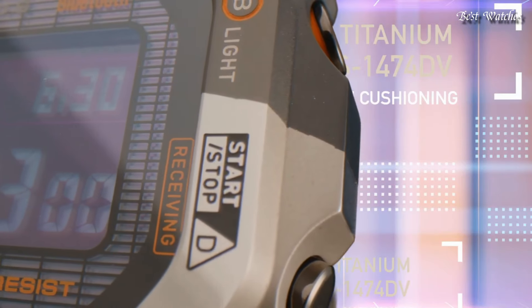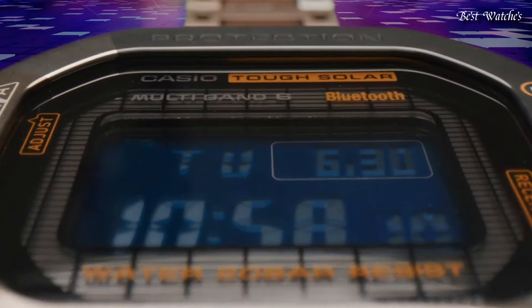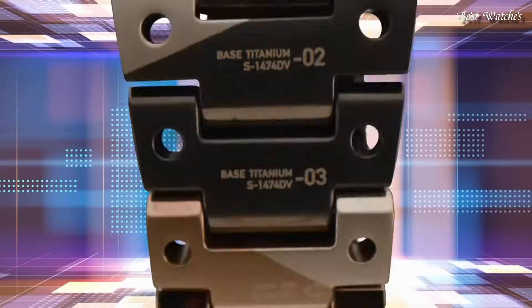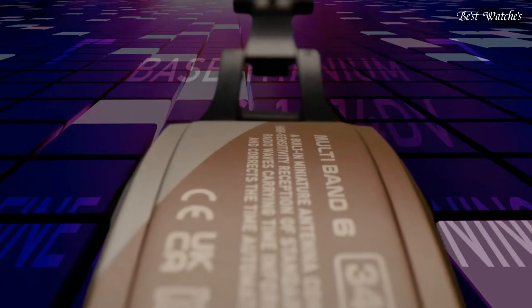Radio controlled, Bluetooth, world time, countdown timer, backlight, perpetual calendar, date, day, month, chronograph, alarm.